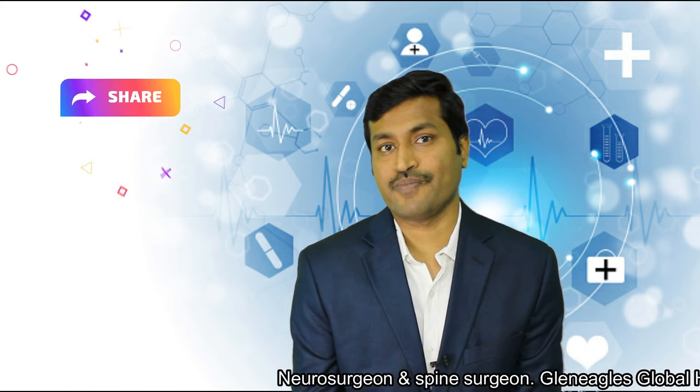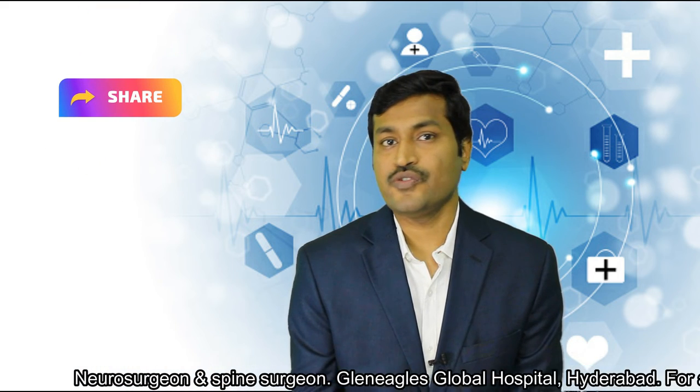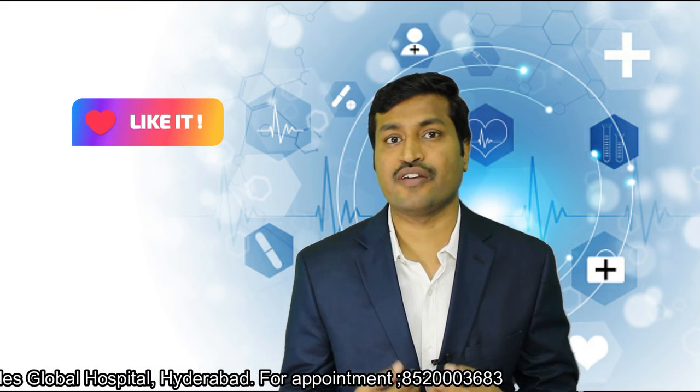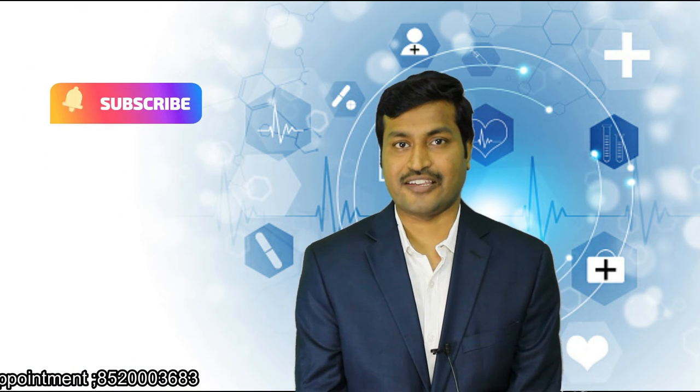When you convert a keyhole spine surgery to an open spine surgery, there is usually no disadvantage. It's as good as directly going for an open spine surgery. Thank you.